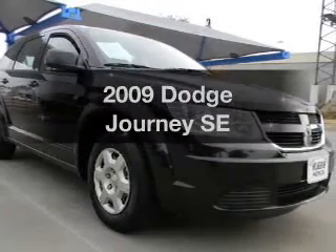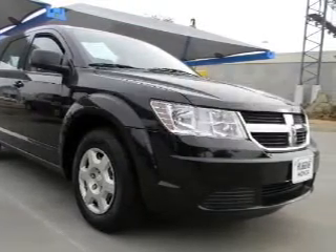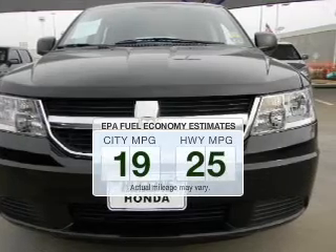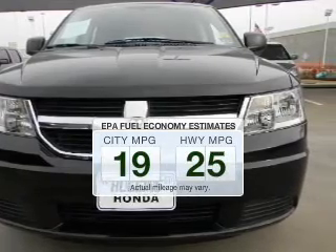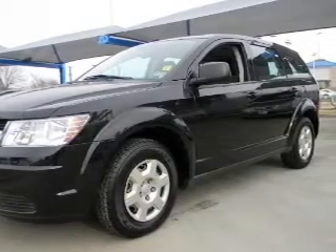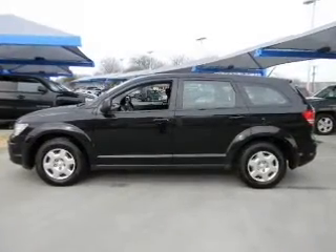Check out this 2009 Dodge Journey. This is the set of wheels you've been looking for. In the city or on the highway, you'll spend less time at the pump with this fuel-efficient vehicle. The powertrain includes front-wheel drive with an efficient four-cylinder engine driven by an automatic transmission.